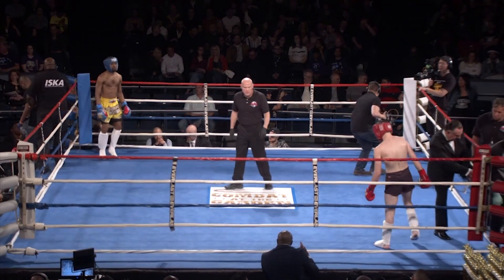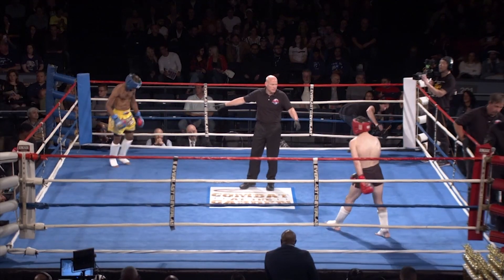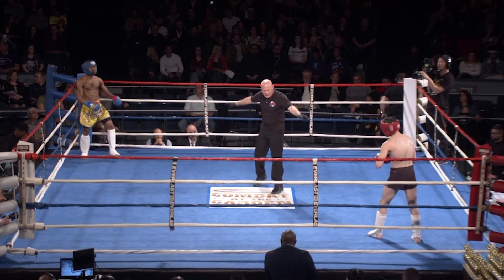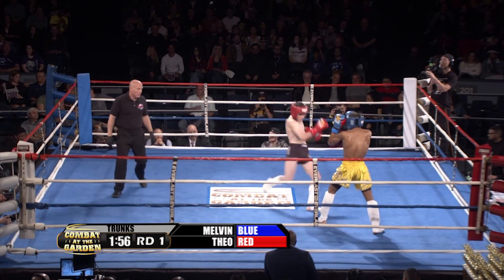Theo Cohen brought some fans with him tonight. And Melvin Lucas is looking to get underway before the ref even gives the signal. And here we go.